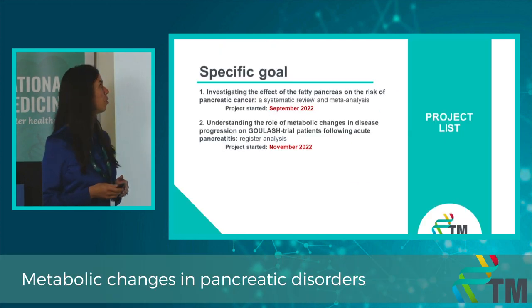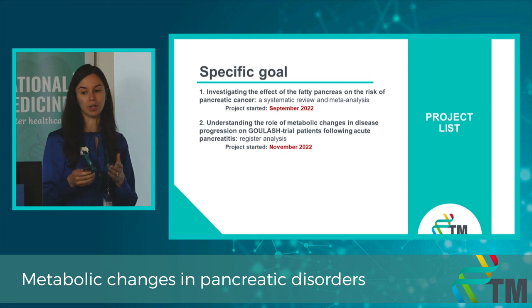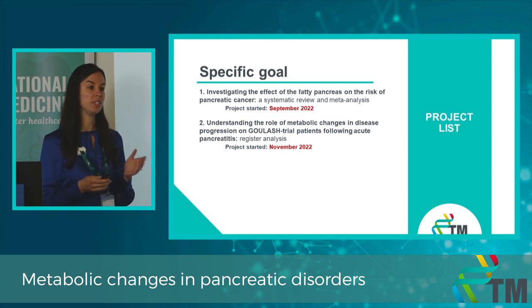Here you can see our ongoing project. First, we want to investigate the connection between fatty pancreas and pancreatic cancer in the form of a systematic review and meta-analysis. In our second project, we try to understand the connection between the metabolic syndrome and pancreatic disease progression.